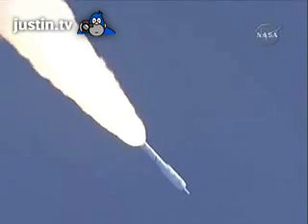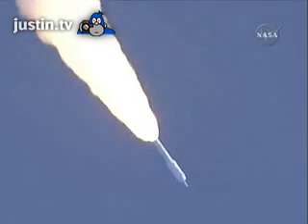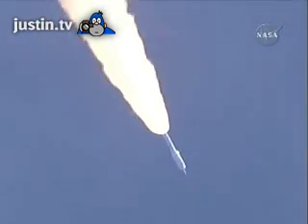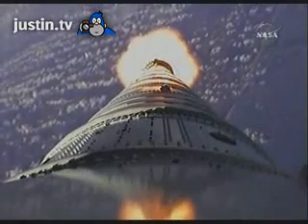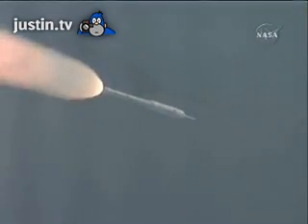Solid motor chamber pressure picking up again. T plus 62 seconds, now passing Mach 2, vehicle now 10 miles altitude, downrange distance 8 miles, a velocity of 1540 miles per hour. T plus 80 seconds, we've started our Supersonic Large Amplitude ID maneuver PTI, we see the response.